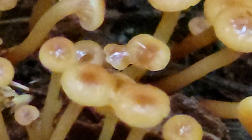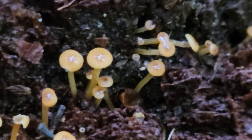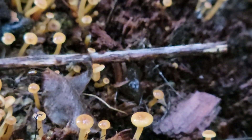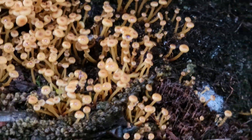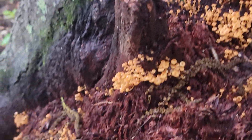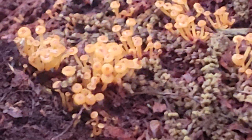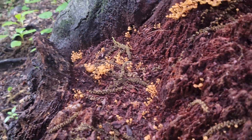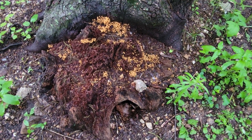I was hoping somebody could, just out of curiosity, tell me what they are. There are a ton of them on this tree stump — a whole bunch going all the way down.